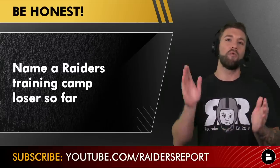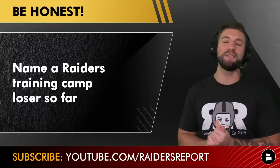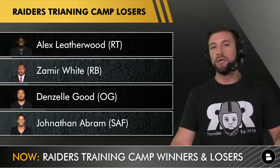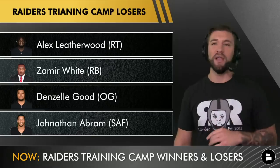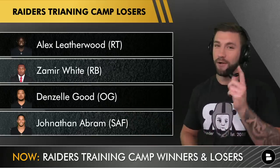So we're going to wrap up today's show and put a bow on it. The biggest training camp winners are: Lester Cotton, Matt Collins, Tyron Johnson, Derrick Carr, Brandon Parker, Deron Harman, Anthony Averett, and Jayon Brown. The biggest training camp losers are: Alex Leatherwood, Zamir White, Denzel Good, and Jonathan Abram. Appreciate y'all tuning in — remember, I'm going to be live tomorrow. If you made it this far in the video, we've got to be doing something right, so remember to hit that sub button.